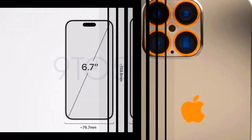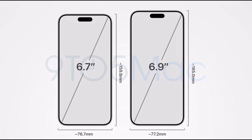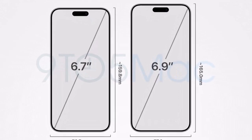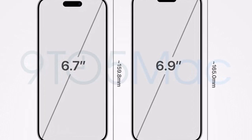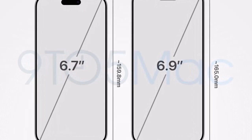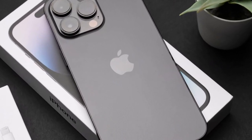Additionally, the iPhone 16 Pro and iPhone 16 Pro Max are said to get a Tetra Prism telephoto camera, just like the iPhone 15 Pro Max. This technology allows for an optical zoom increase from 3x to 5x, promising sharper and more detailed photos.